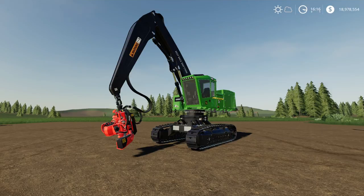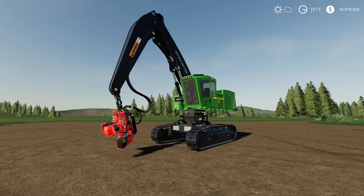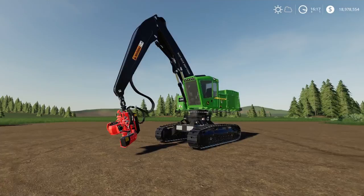The first mod we're looking at: the John Deere 959 MH Tract Harvester. Although it says update, this is for all intents and purposes a completely new model — the whole thing has been completely revamped. The mod hub changelog says please sell your old machine before updating and preferably start a new save game, which could be a bit of an issue for some people.